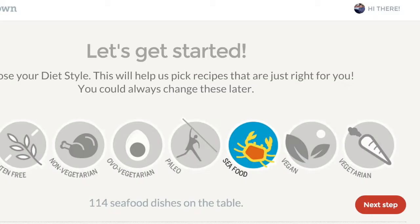When you first sign up for Cucumber Town — and at any other point while using it, not just the first time, because people's dietary preferences change — you can choose what your dietary preferences are. That can be shown in the next screenshot.